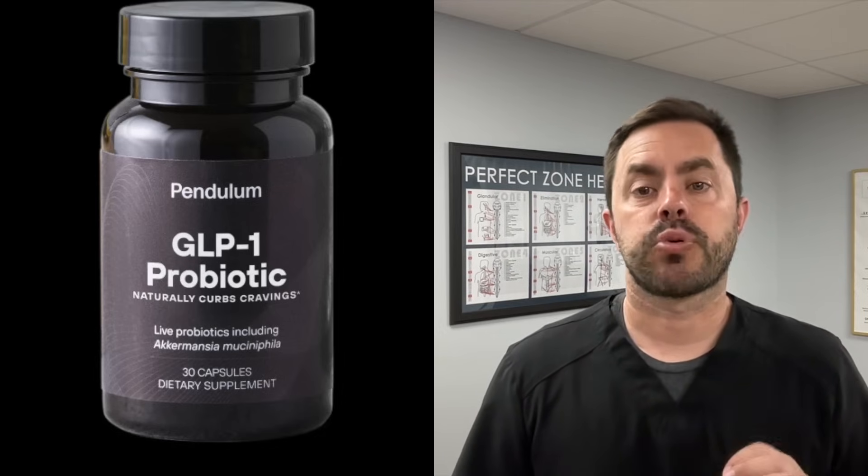We're going to talk about a probiotic that actually helps with GLP-1. It's the GLP-1 probiotic by Pendulum. It's crucial for appetite regulation and metabolic health.